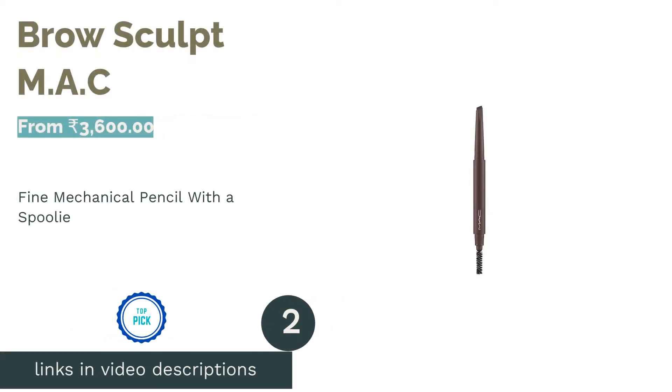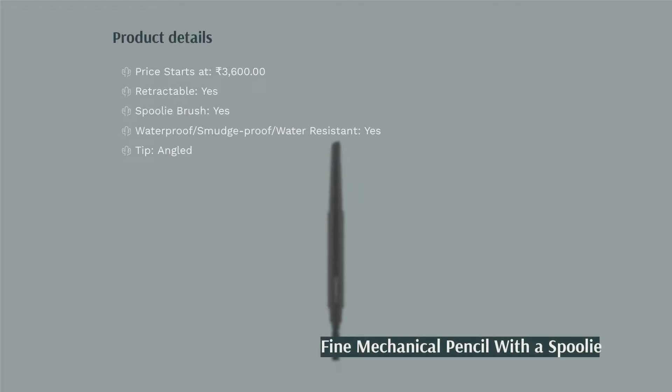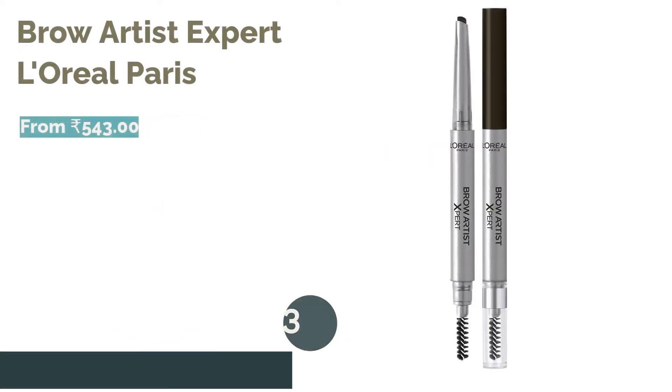The second product is Brow Sculpt by MAC. This much-loved makeup brand has created an amazing brow pencil that leaves behind natural pigments. The angled chisel tip is easy to use, perfect for building, shaping, and defining a precise arch. With a few simple strokes you can get fuller brows in a matte color. It features an ultra-fine angled applicator on one end and a built-in spoolie brush on the other. Reviewers praise its long-wearing, natural-looking shade.